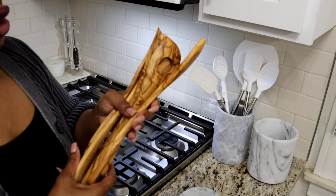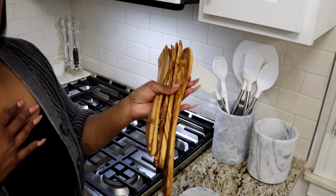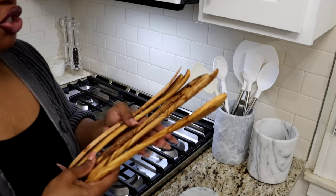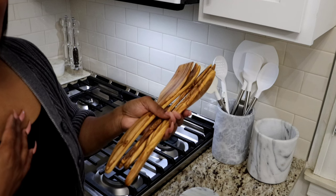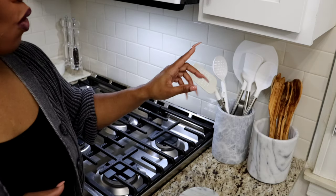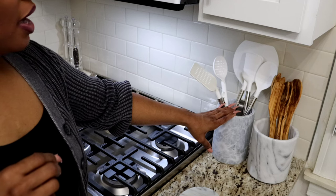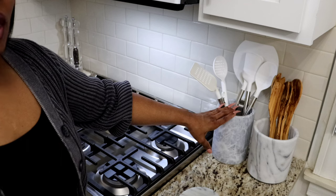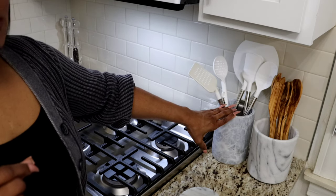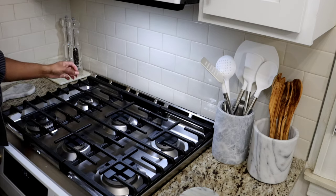I also have this new wooden utensil set because I purchased some Le Creuset non-stick pans. I really read the instructions to take care of them since they were pricey. They work very well — one recommendation is to use wooden or silicone utensils with them. I'll save my stainless steel Williams Sonoma utensils for the grill or stainless steel pots — not for my new Le Creuset cookware.